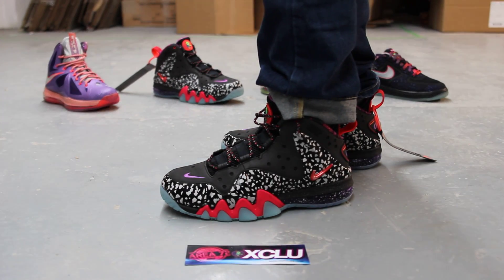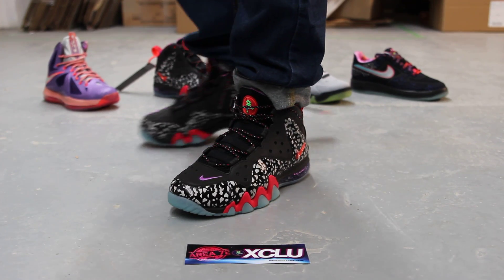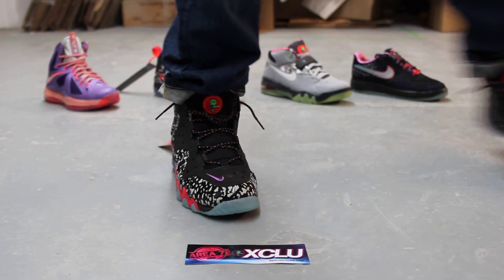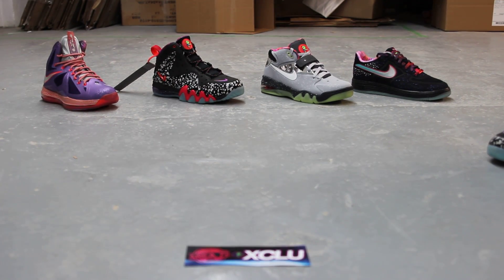Alright guys, so this is what the Barkley Posite Max from the All-Star Pack looks like on feet. We did do an unboxing video to this shoe, so if you haven't seen that, go check that out beforehand. And we also have all of these behind me that are also in an unboxing video.